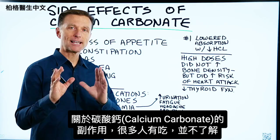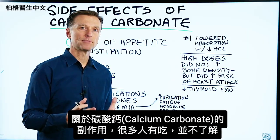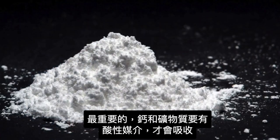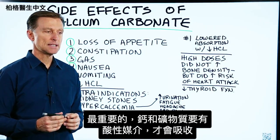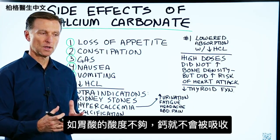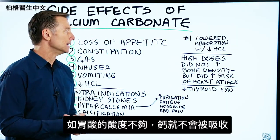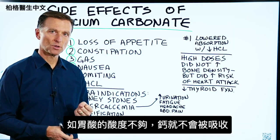I wanted to do a video on the side effects of calcium carbonate because a lot of people are taking it, but they don't really know much about it. The biggest thing you need to know is that calcium and other minerals need an acidic medium to be absorbed. So if your stomach does not have the acidity that you need, that calcium is not going to be absorbed too well.